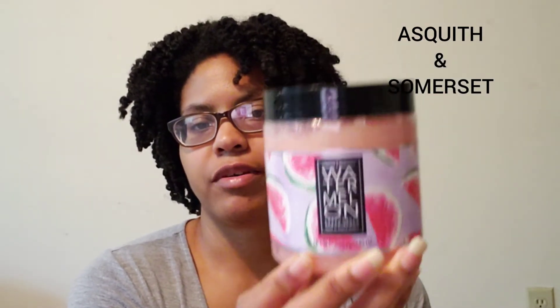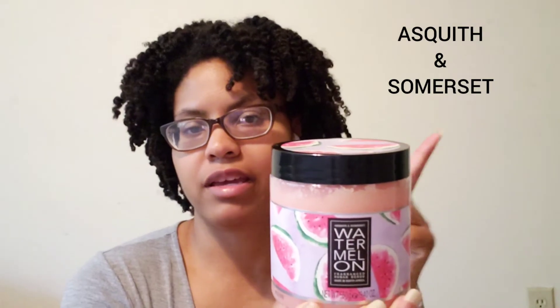The rest of this video is body scrubs, so let's get to it. These two are about the same brand — I'll put the brand right here. The first fragrance is a sugar scrub and it's watermelon. I don't have a watermelon sugar scrub and I didn't see too many, so I just got this one from this company.